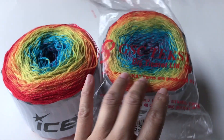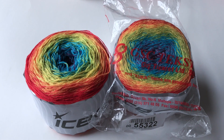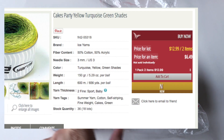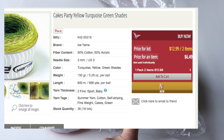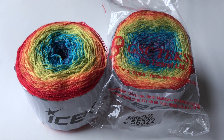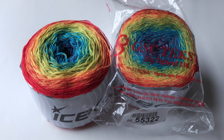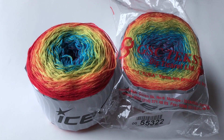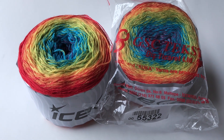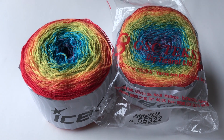I only ordered one lot this time and I paid $12.99 per lot, so you get two cakes. The shipping is $7.99, so if I'm not mistaken I paid a total of $21 something.